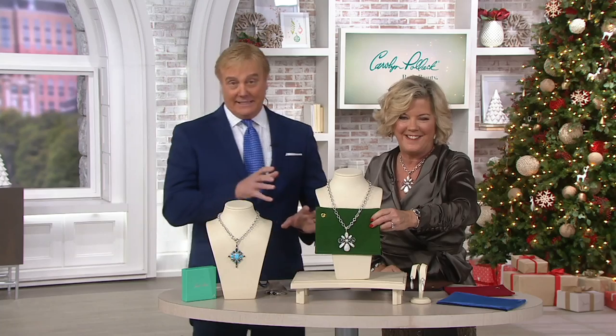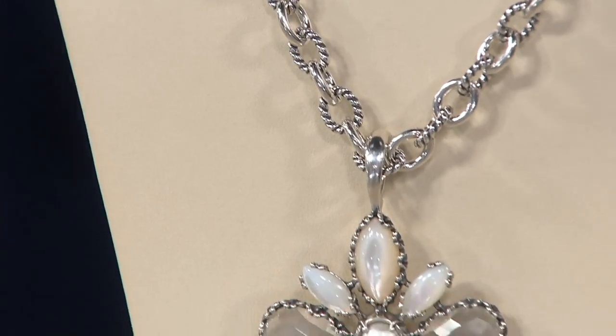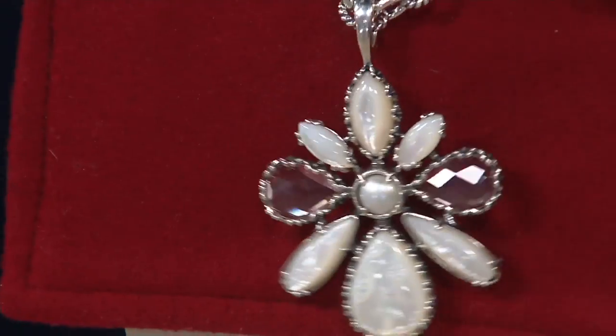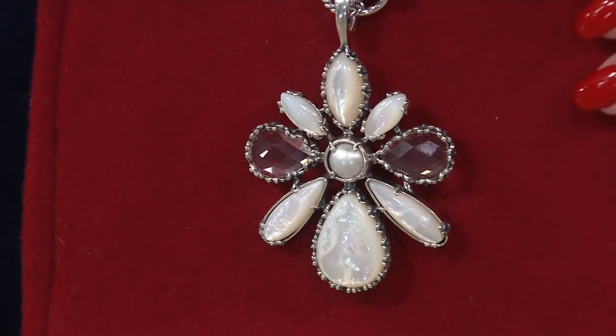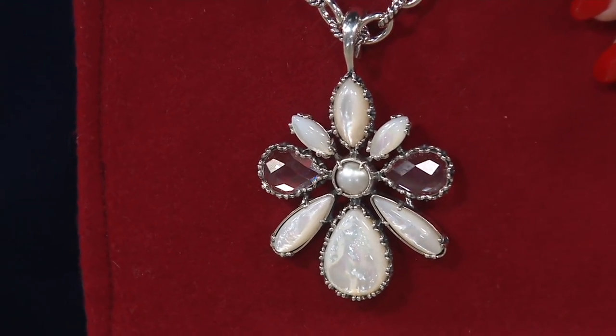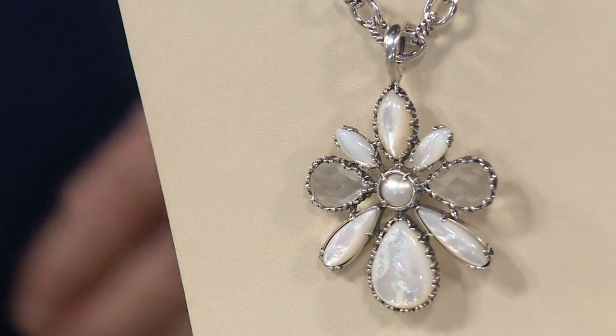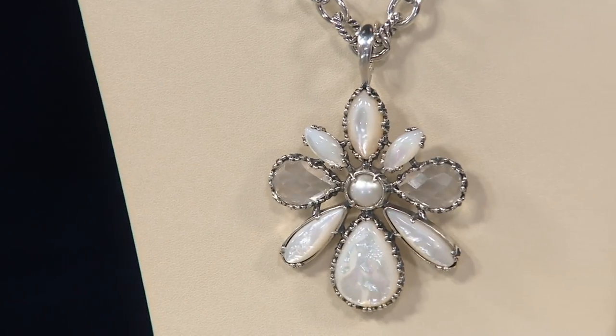Mother of pearl is the most flattering white gemstone on the planet. And with this size — it's three and a quarter inches by two and an eighth — this is a bold piece, not the minimalist. If you're wearing it with a sweater, with a jacket, wearing it short, great, but wearing it longer with a 36-inch chain or maybe the 24-inch from Carolyn Pollock's collection today.